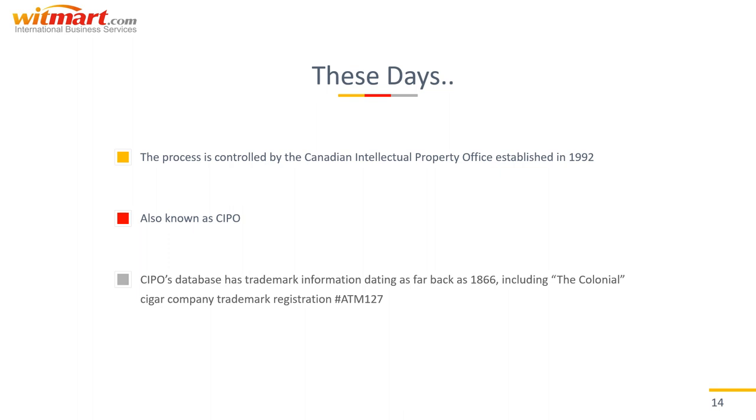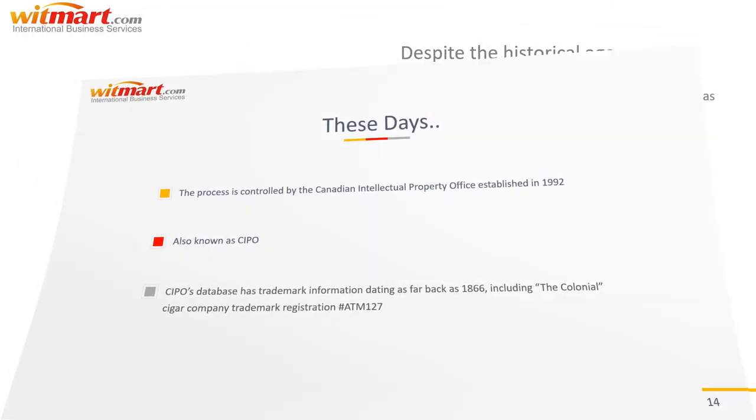CIPO's database has trademark information dating as far back as 1866, including the Colonial Cigar Company trademark registration, ATM-127, we mentioned earlier.